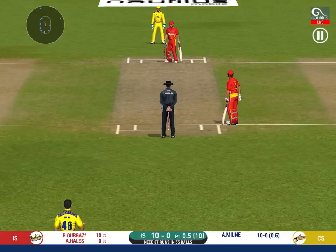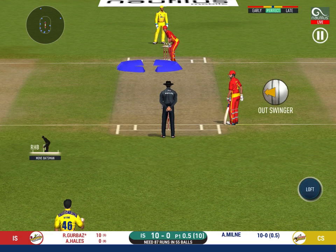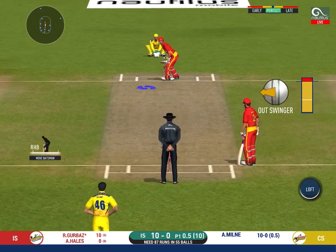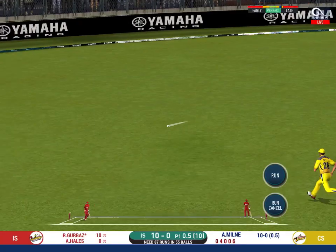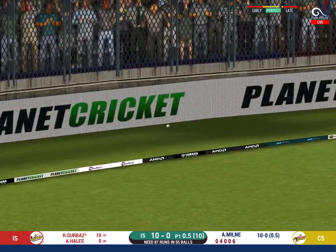Another field change. He seems to have carried his form from the last match. That is in the air and in the gap as well — goes for four.